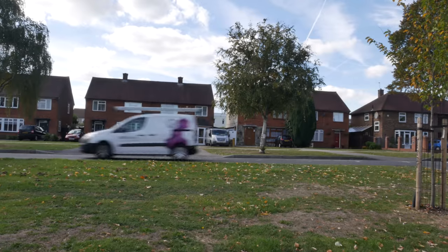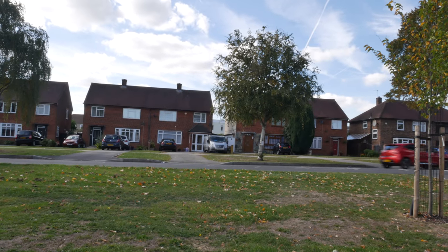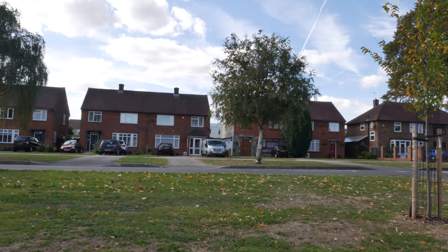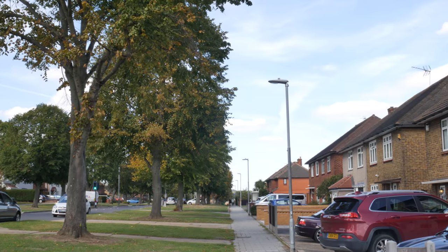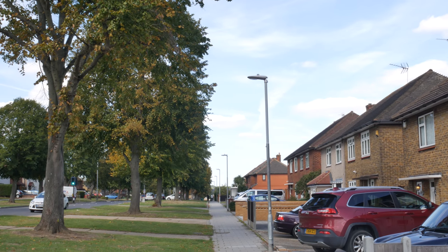We're right on the edge of London here today - the border of Greater London cuts through possibly later sections of this walk. Harold Wood, Harold Hill is a classic bit of post-war development - homes for heroes development on the fields in the east of London.